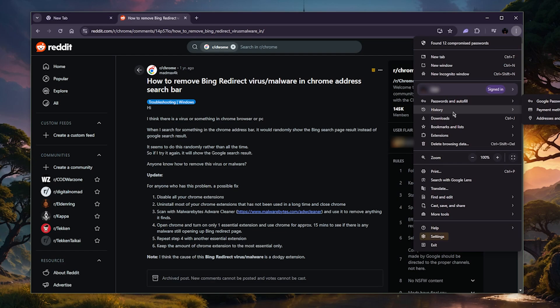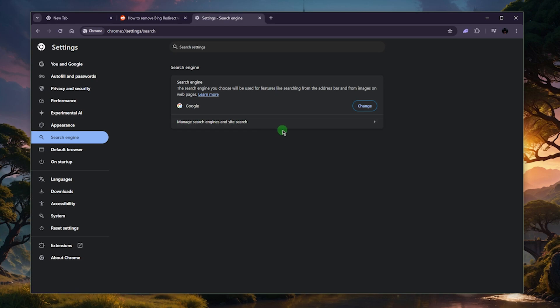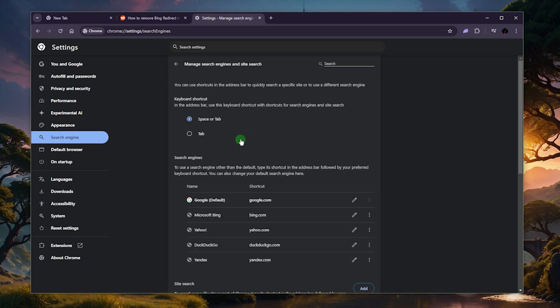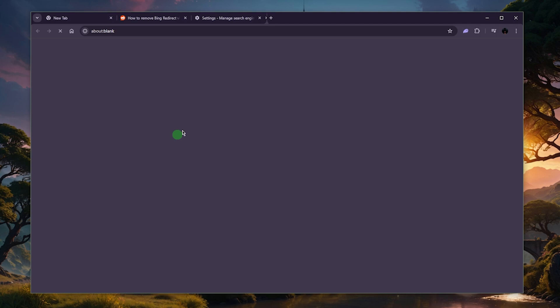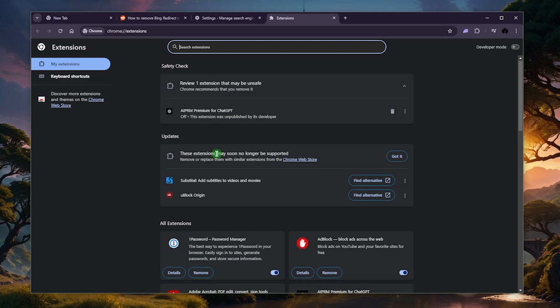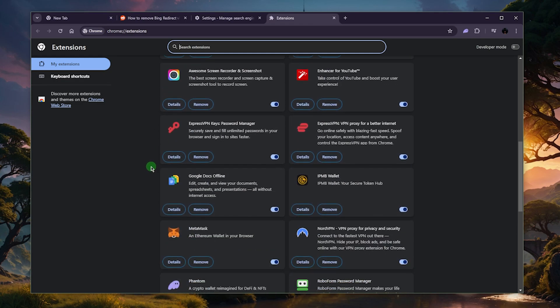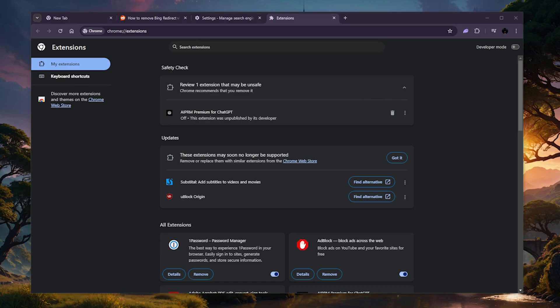Go to Settings, then go to Search Engine and click on Manage Search Engines and Search Sites. From here you can delete Bing — if you see Bing here, just go ahead and delete it and check if it goes away. If it doesn't, go to Extensions and if there's anything related to Bing or anything suspicious, remove that extension. It's very easy — just click the Remove button and check if it's still redirecting you to Bing.